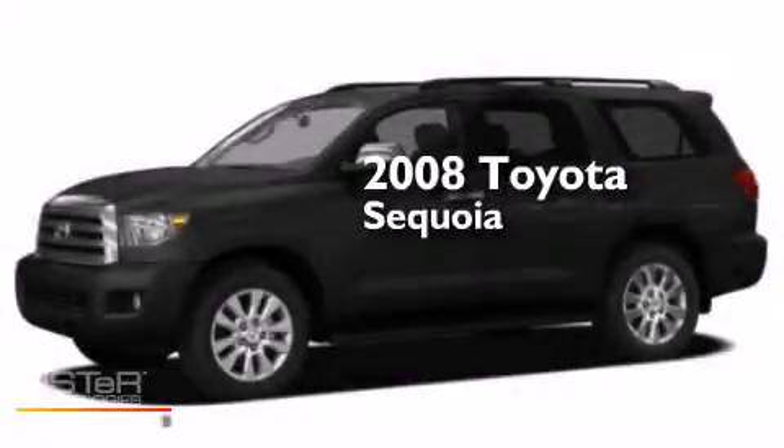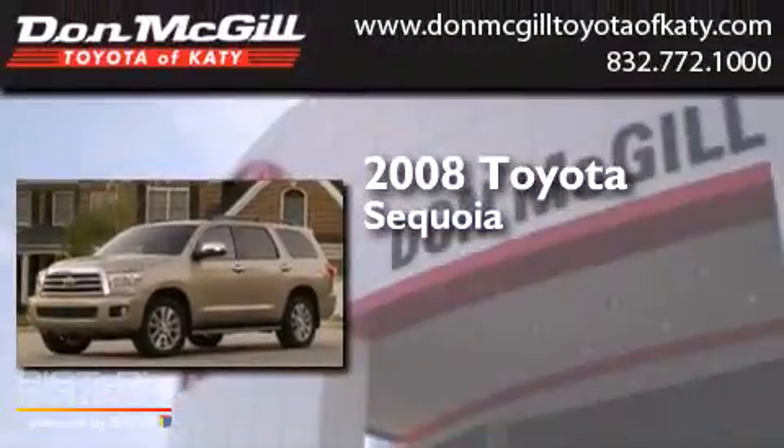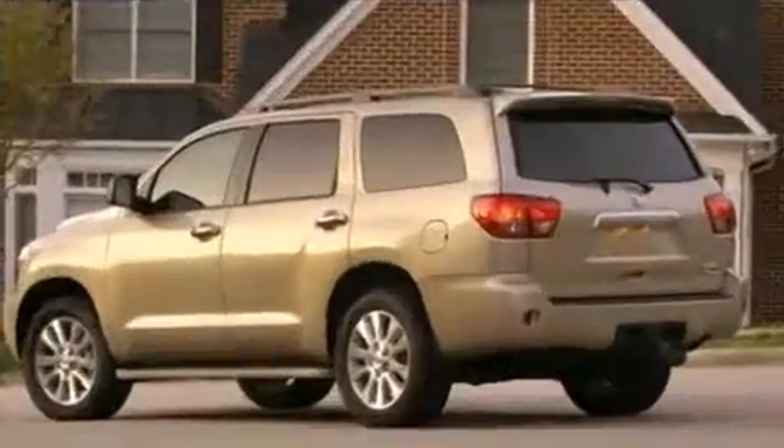This is a certified pre-owned 2008 Toyota Sequoia. This SUV has an automatic transmission, a V8, and the added safety and control of four-wheel drive.